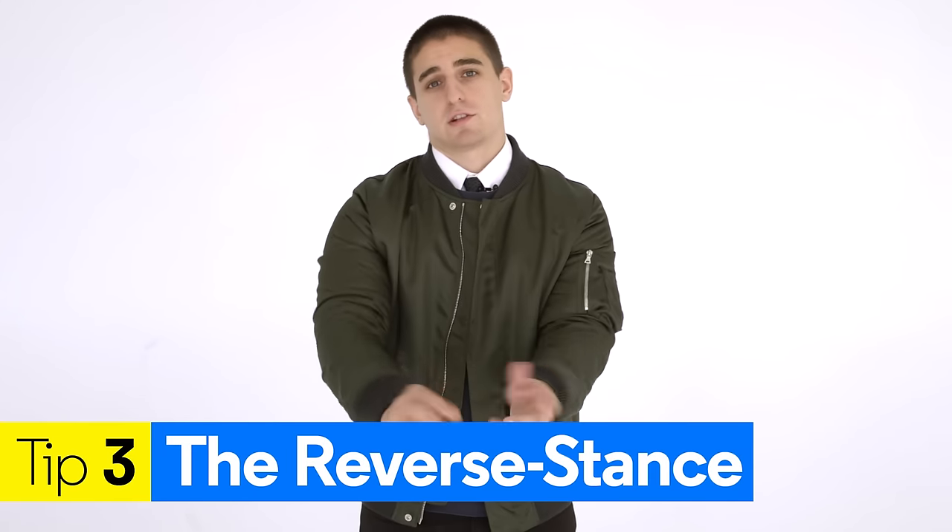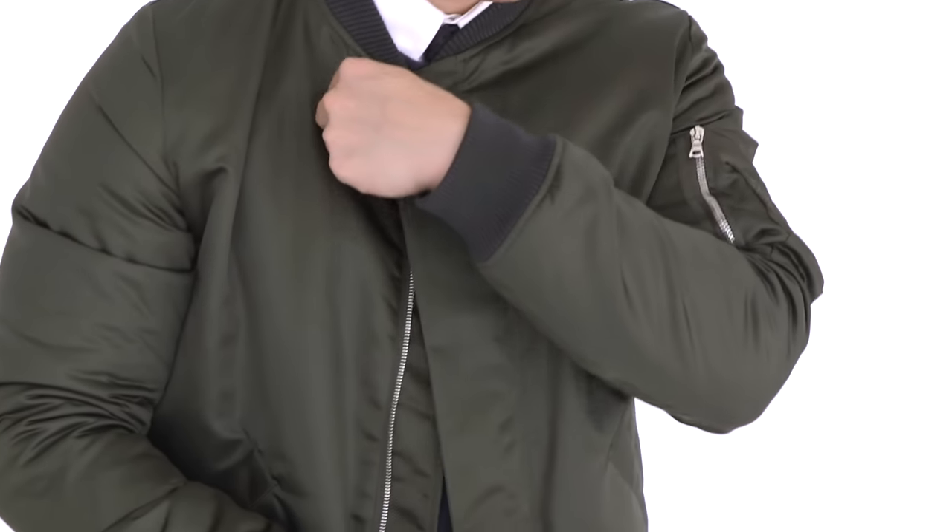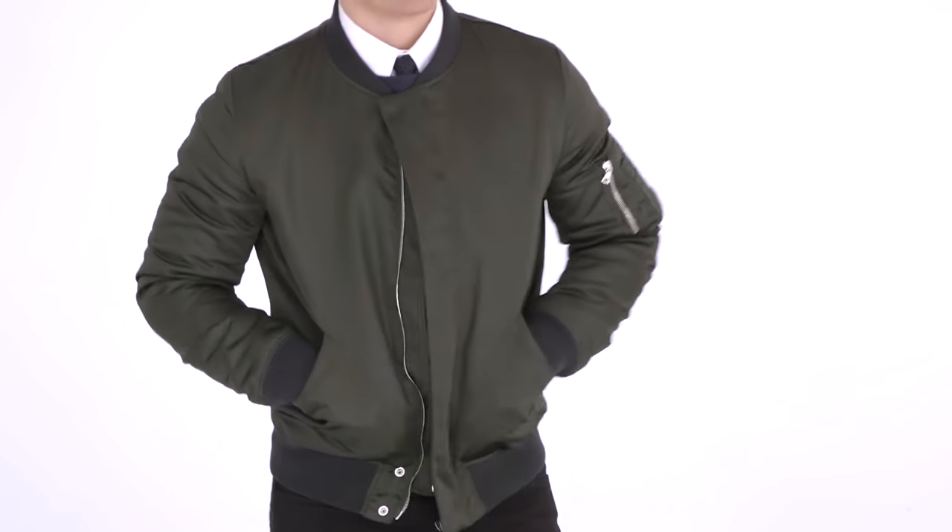Tip number three — and this is just a little styling detail — it's something we like to call the reverse stance. As you can see here, I've got this little button at the top of my bomber jacket. While mine has a button, there are a lot of jackets out there that actually have two-way zippers. You can zip it from the bottom up, sort of just a cooler, modern look that we've seen a lot of people wearing and we think looks really great.